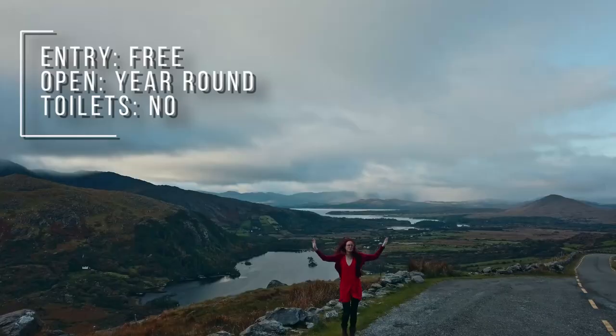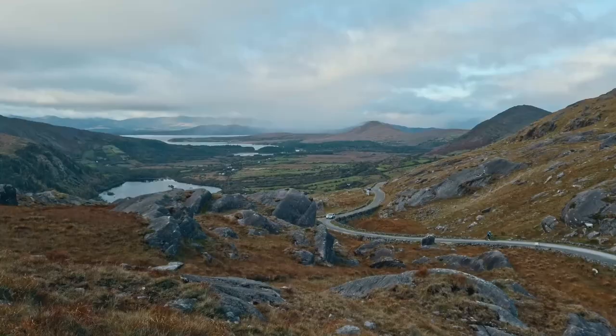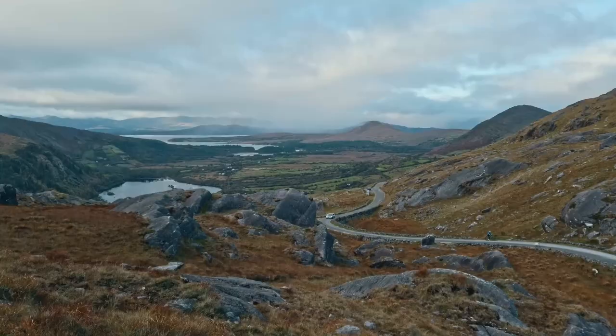But we are going to leave it here for today on top of Healy Pass. If you like this type of content to get in the mood for your Ireland visit, check out the video on what you absolutely need to bring when you are coming to Ireland. I'll see you all in the next video — bye!